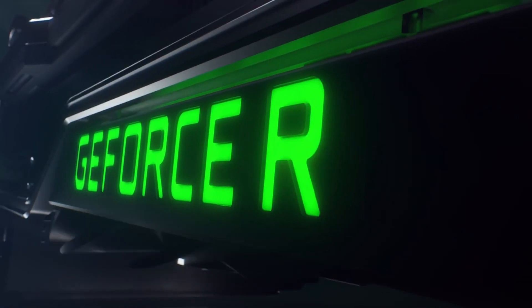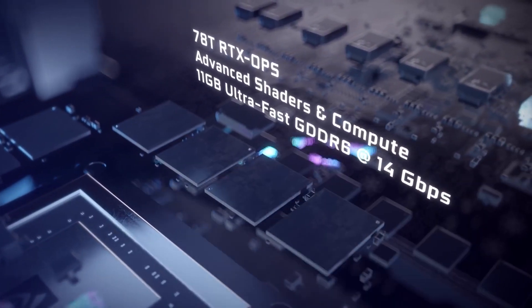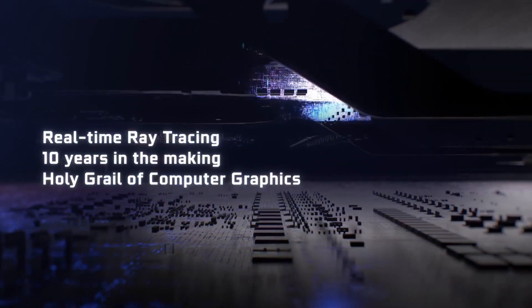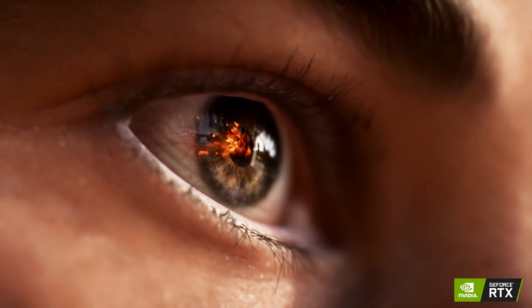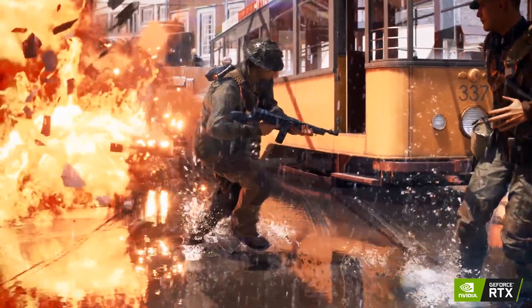The 2080 Ti has a whopping 4352 CUDA cores and 11GB GDDR6 memory, so these are both monstrously powerful graphics cards. Powered by the NVIDIA Turing architecture, which also brings real-time ray tracing for the first time in games, GeForce RTX graphics cards will give you a completely new way to experience games in terms of realism and performance.